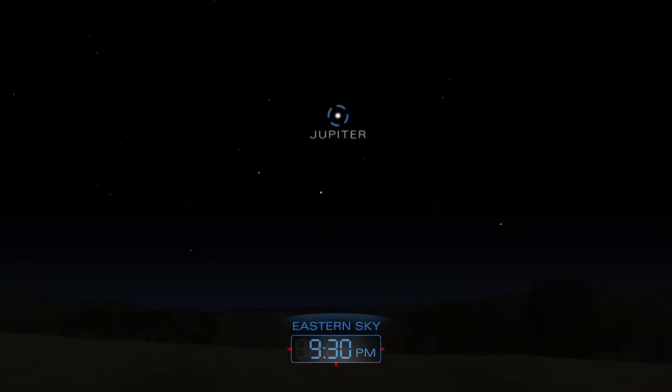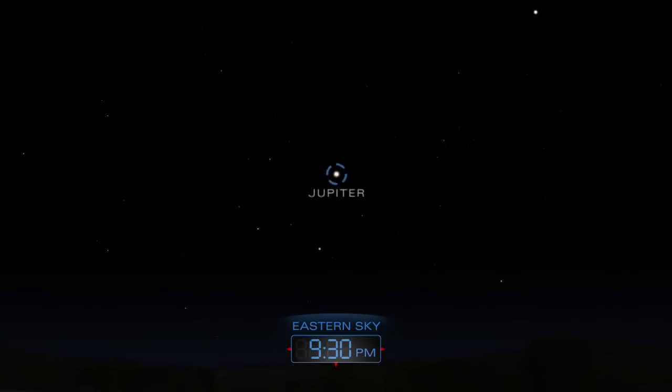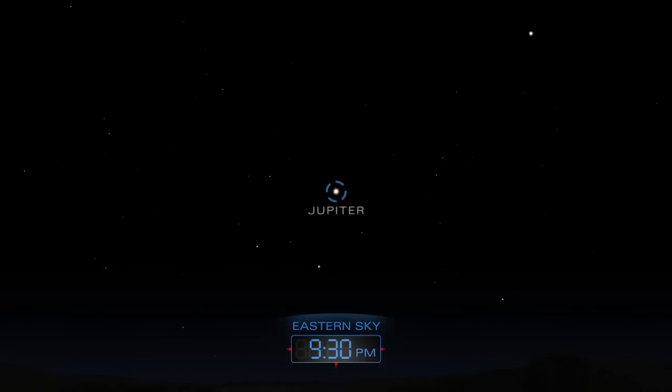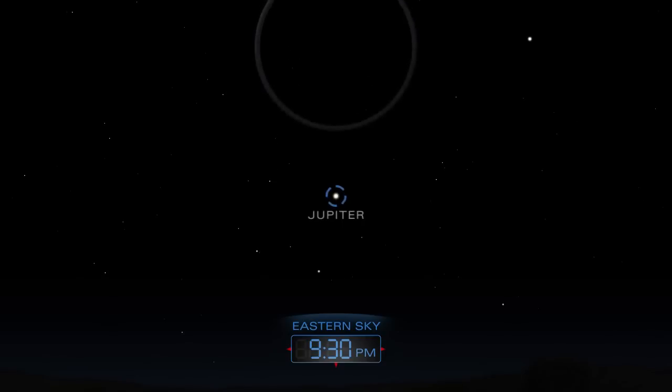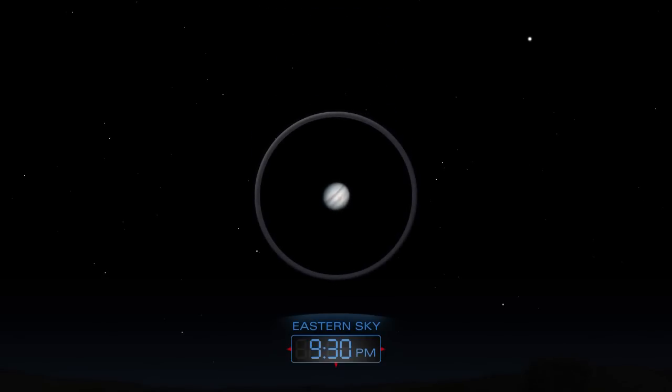Later in the evening, catch Jupiter rising in the east. A telescope will reveal the planet's dark bands and, perhaps, a few moons.